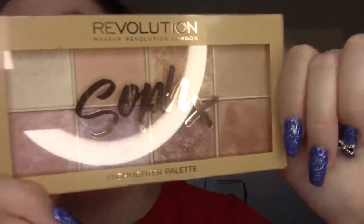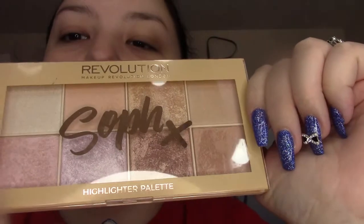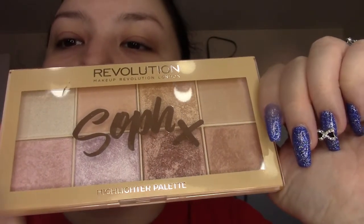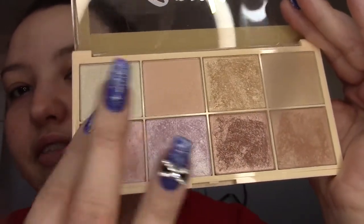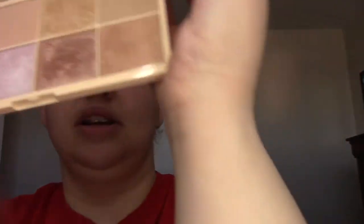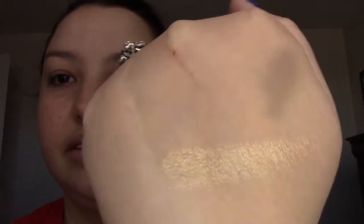A couple other face products to highlight — ha, highlight. So let's do highlighter first. This is the Revolution Sof-X Highlighter Palette. This is by some YouTuber — I've watched her stuff a couple times. This highlighter palette is really pretty, and I think it was around the $12 range. They feel soft, though they're not as soft as the BH Cosmetics ones. I feel like this palette is nowhere near as good as the BH Cosmetics one. If you like a more subtle highlighter you'd probably like this, but I like really blinding, so the BH one is really nice. This is an honorable mention — it's definitely a nice palette, it's just not as blinding.